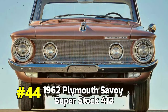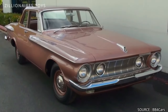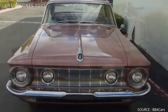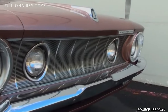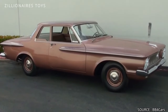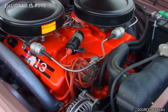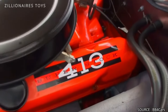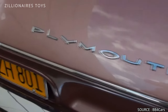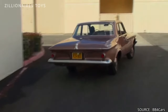1962 Plymouth Savoy Superstock 413. Though mechanically very similar to the Dodge Dart 413 Max Wedge, the Plymouth Savoy Superstock was essentially Plymouth's own take on a high-performance drag racing machine. While it sported a distinct design that set it apart visually from its Dodge counterpart, the underlying platform remained the same. At the heart of the Savoy Superstock was the formidable 413 wedge engine, which in its top configuration delivered an impressive 420 horsepower, making it just as formidable on the drag strip as its Dodge equivalent.